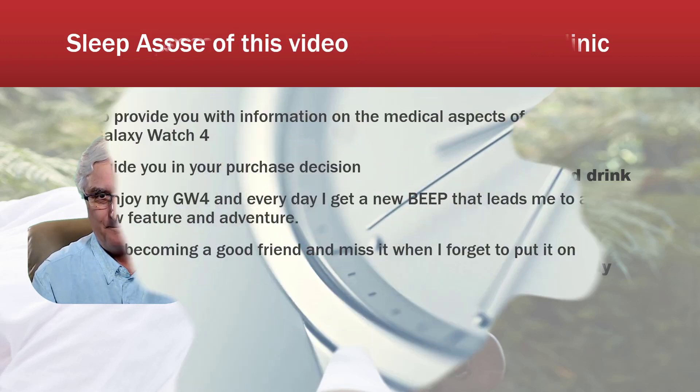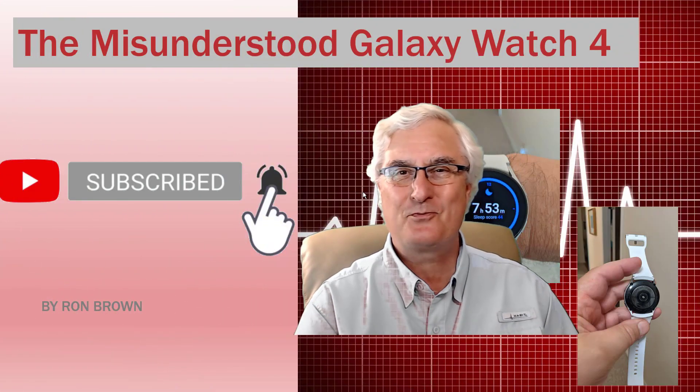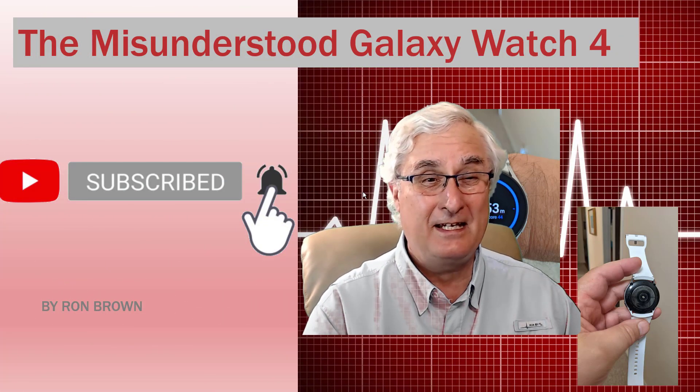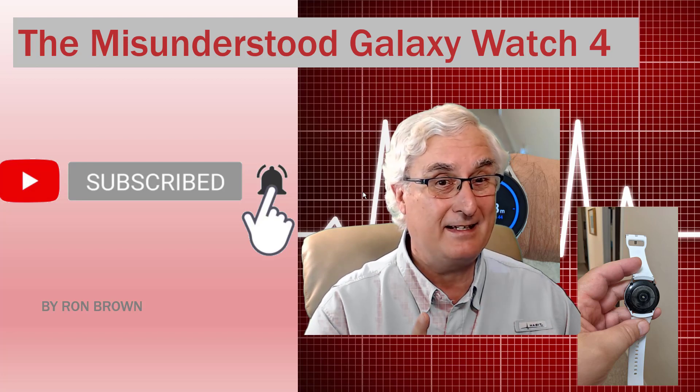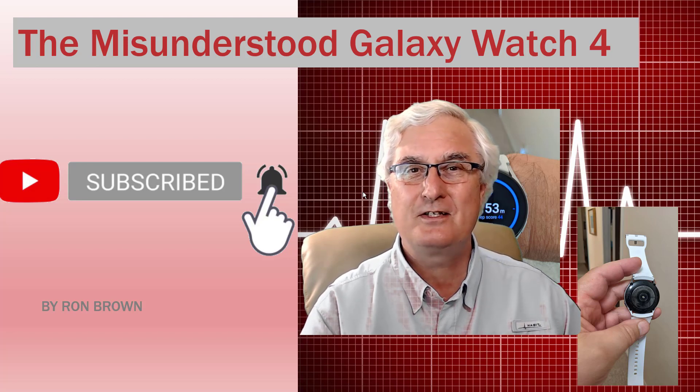The purpose of this video is to provide you with information on the medical features of the Galaxy Watch 4, hopefully to guide your purchase decision. I enjoy my Galaxy Watch 4 — every day I get a new beep that leads me to a new feature and a new adventure. It's becoming a good friend and I miss it when I forget to put it on. It's Ron Brown with Tech for Seniors. If you like this video, please like it, and if you want to see more, please subscribe to our channel. Thanks so much — until we meet again, have a great day.